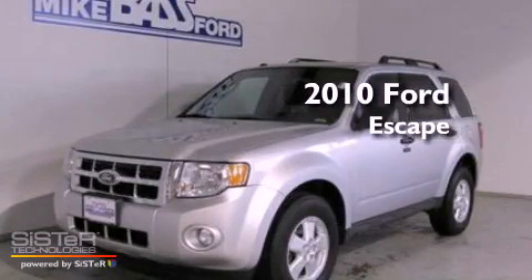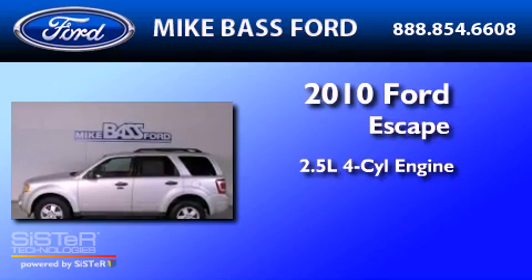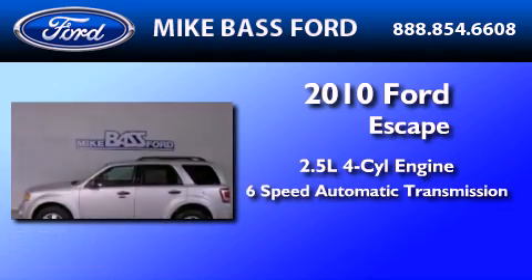This is a 2010 Ford Escape. It has a 2.5-liter four-cylinder engine and a six-speed automatic transmission.